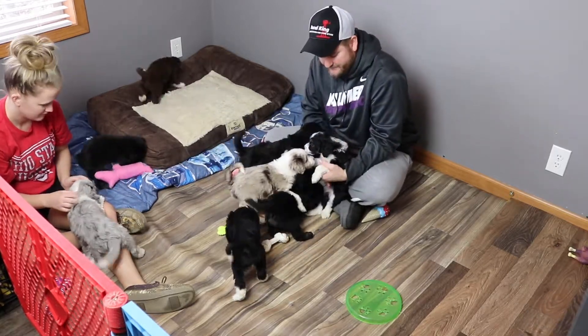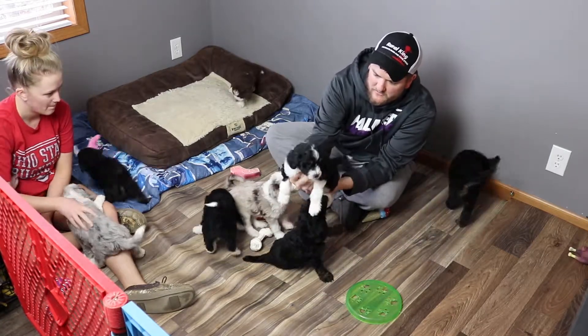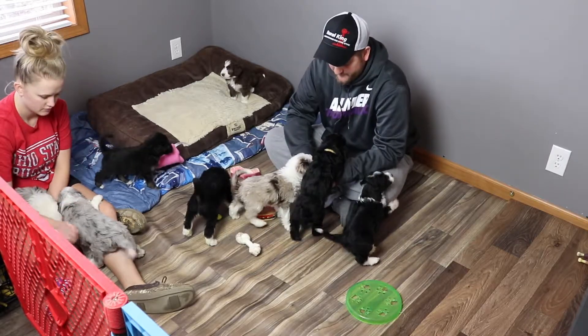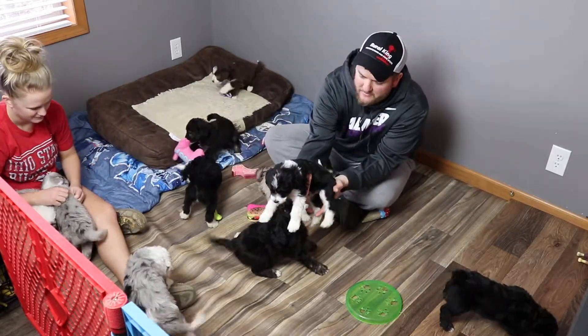Right here is Chance. Chance is doing good. He's probably our most vocal boy right now. He likes to run around — he's been the most active in the whole litter. He likes to be down and play.